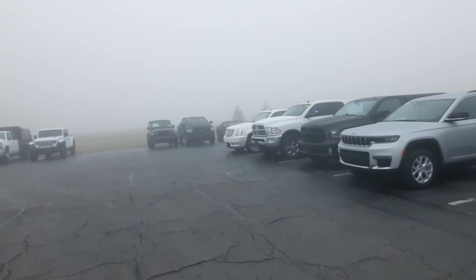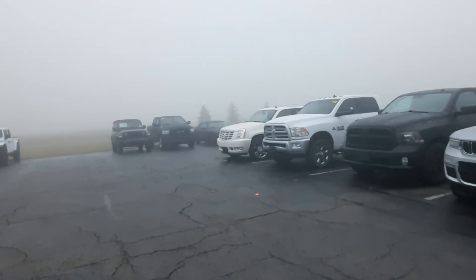Back here tucked in the corner — a brand new Challenger GT.